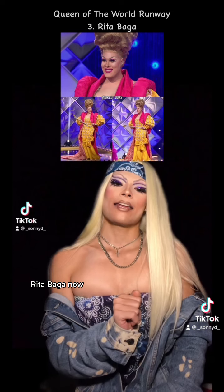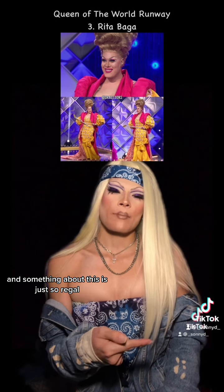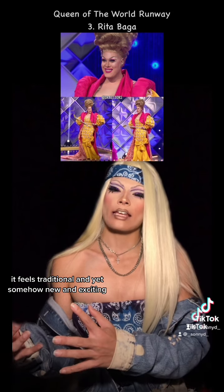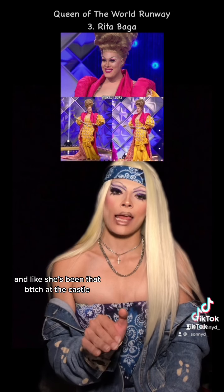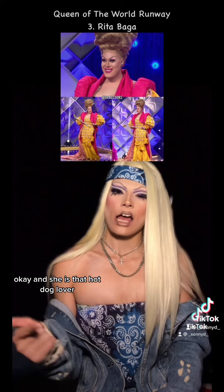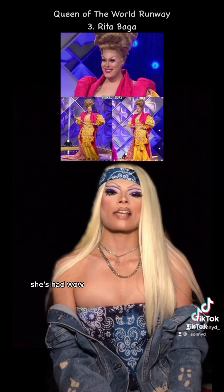Rita Bega. I've loved this look — the color palette is just very juicy. And something about this is just so regal. It feels traditional and yet somehow new and exciting. I feel like this definitely makes her look rich, like she's been that bitch at the castle, okay? And she is that hot dog lover. I love this. You can definitely see the glow up she's had.